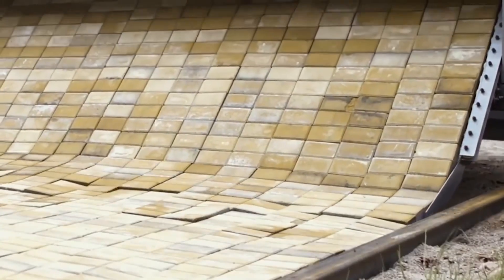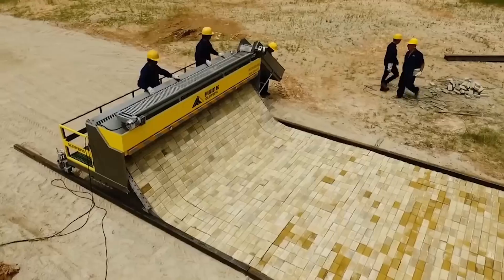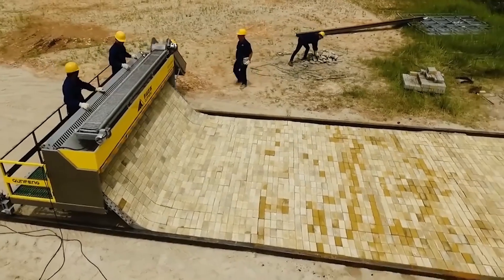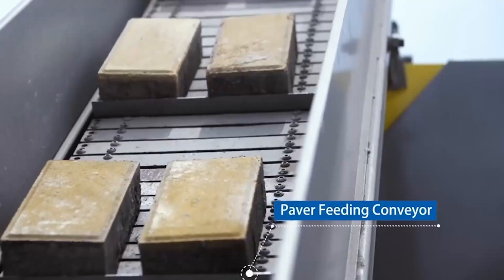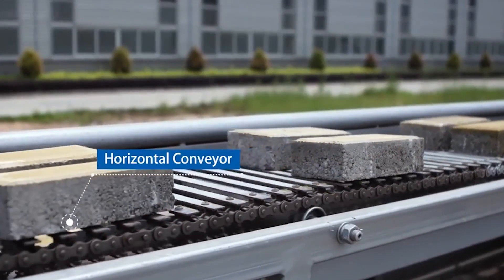Surprisingly, in one shift such equipment lays up to 400 to 500 square meters of paving stones. This is much more than with traditional construction methods. The machine is operated by three people, and the working width varies from two to four meters.